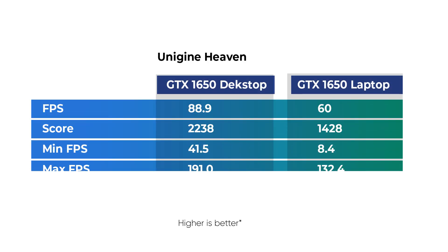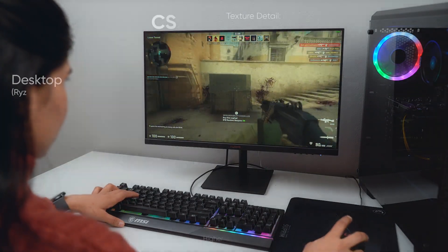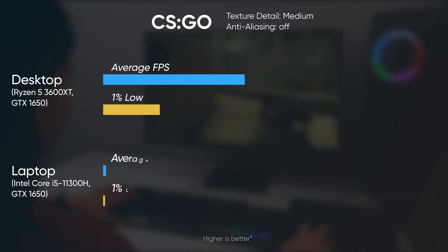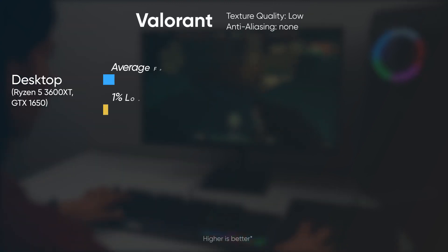Now let's talk about the gaming side of things — I was pretty surprised with how well the desktop performs. Counter-Strike, which is a CPU-intensive game, yielded far better results on the desktop with an average of 294 fps at medium settings. The Nitro 5 here only manages to achieve 135 fps on average. That said, the laptop's gameplay was still enjoyable and the difference between their 1% lows is quite nominal.